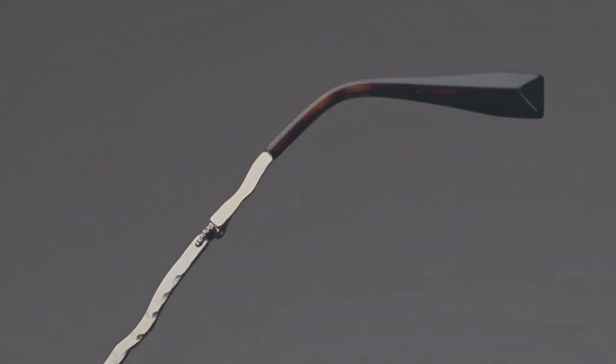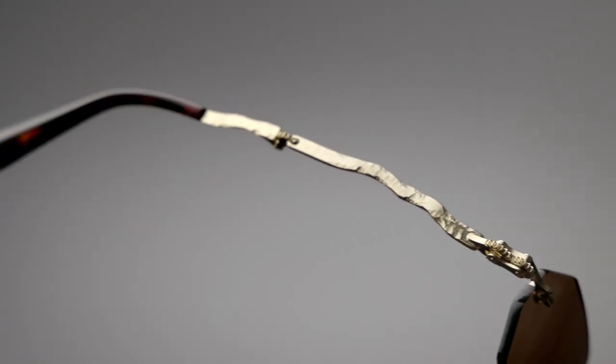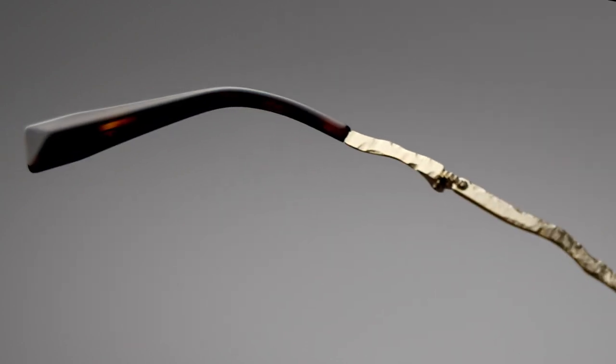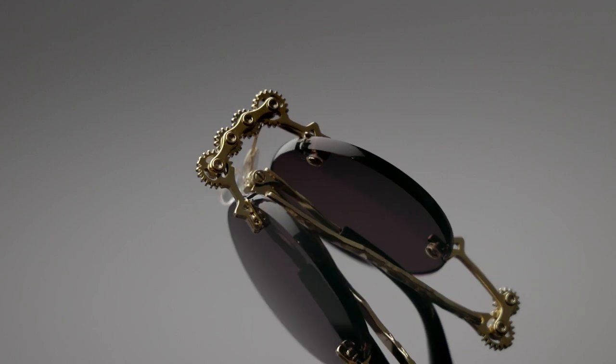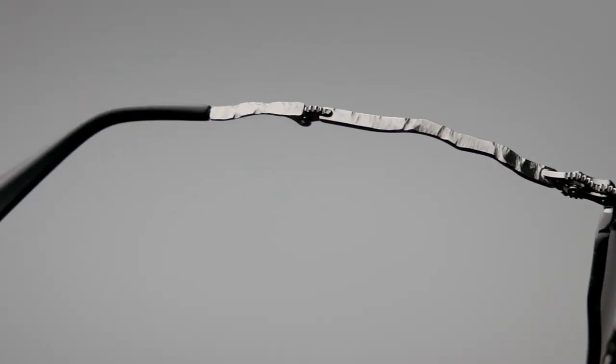Metal arms are hand hammered by Venetian craftsmen, who leave nothing unconsidered, not even the geometrically sculpted acetate on the ends. These shades are contemporary pieces of art, made in a very limited batch with climate neutral processes.